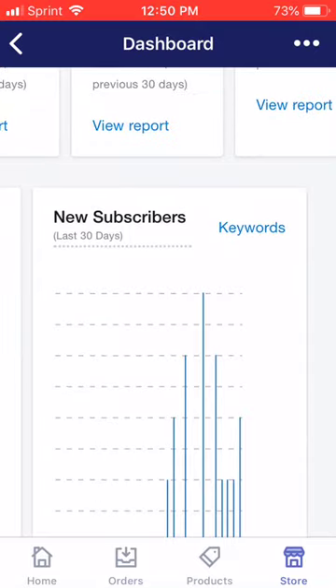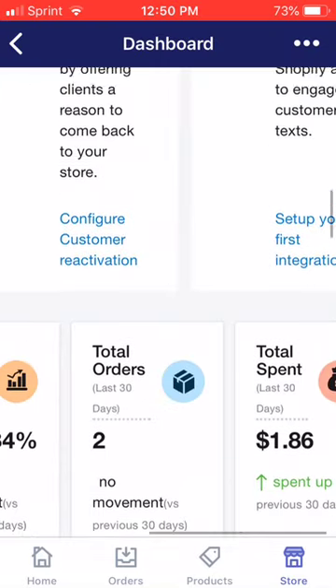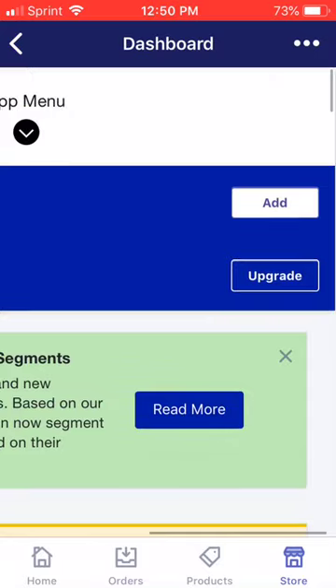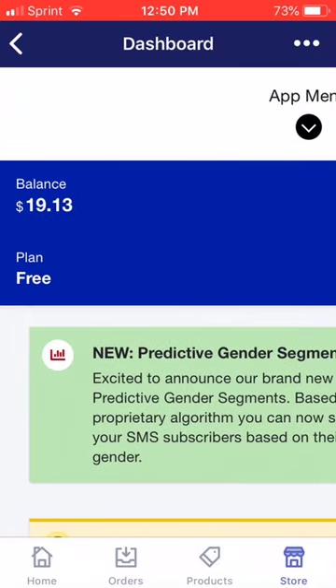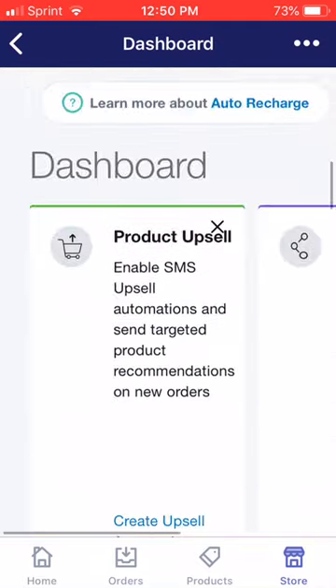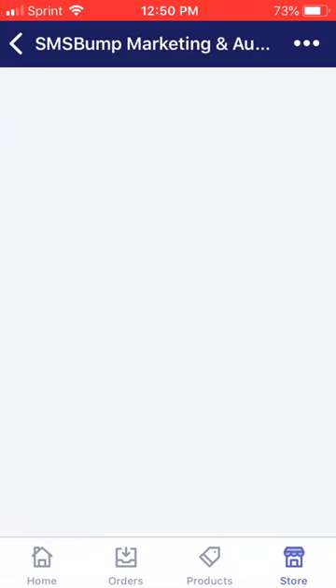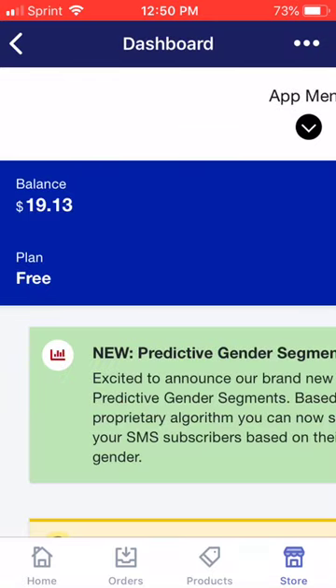I just wanted to let you guys know what was going on with my Shopify store. I definitely suggest that you get this app, SMS Bump. I thought it was a facade — I thought the YouTube influencers were just running off at the mouth about this app. But it does work, and I can confirm that it works. As you see on my store, if I refresh — boom, it's still $19.13 right here.